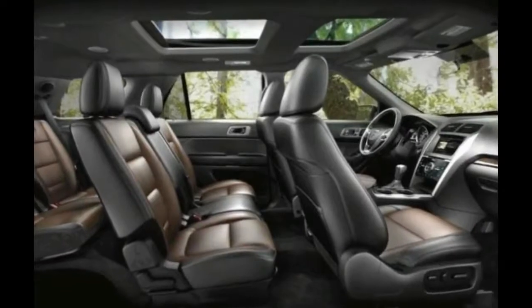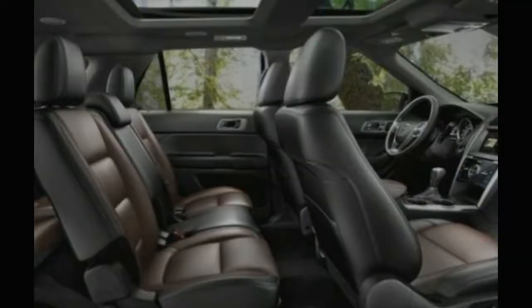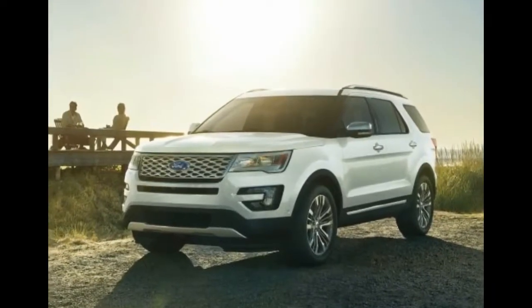The 2018 Ford Explorer goes on sale this fall. Like the current Explorer, it will be built at the Chicago Assembly Plant in Illinois.